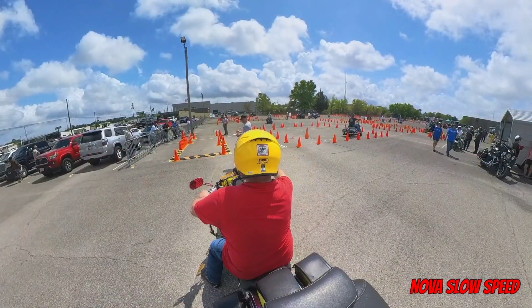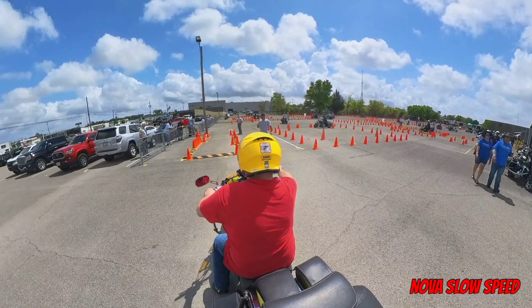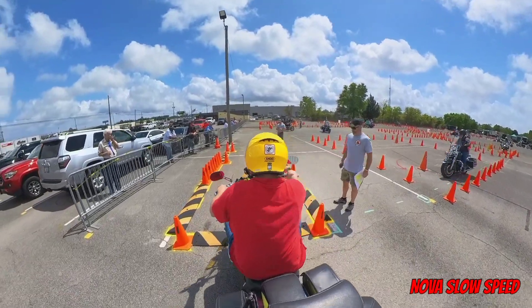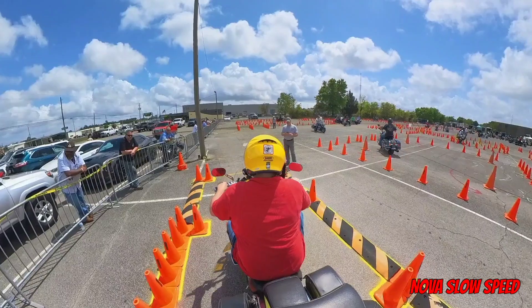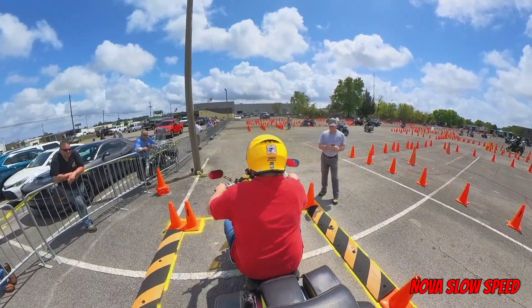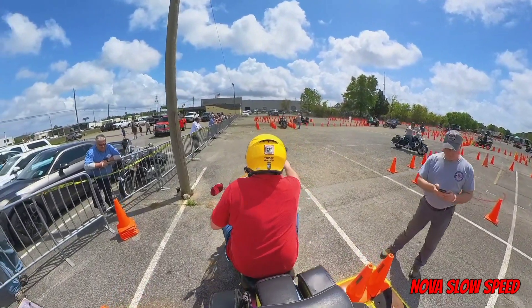The next challenge for the day was the slow ride. At registration, we were able to buy two additional attempts, which I think most people took advantage of. To be 100% honest, this by far is my least favorite and weakest event. It's also another area where Jake was better than I was. I don't know the official times, but I think he beat me pretty easily.